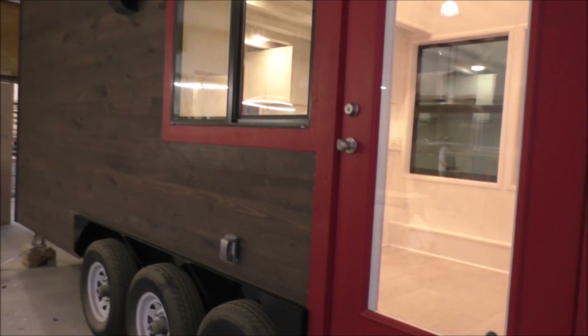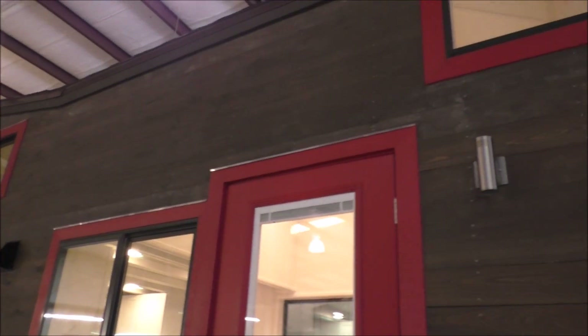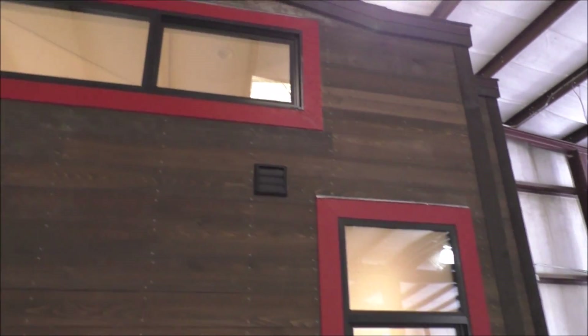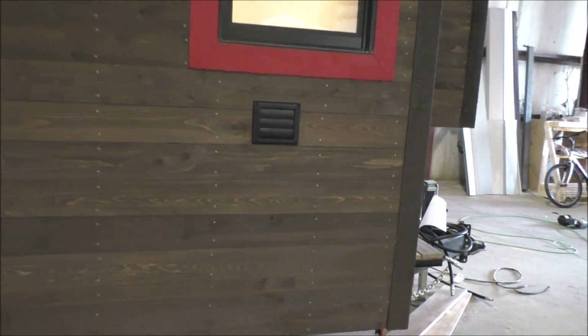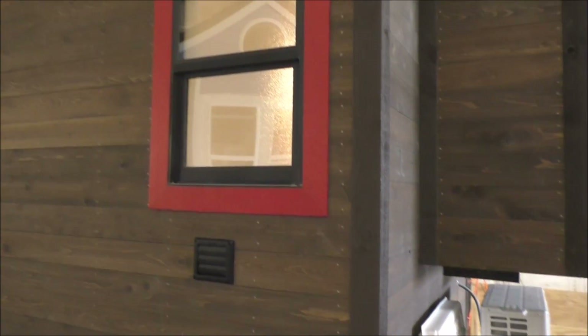Hi! Welcome to Cornerstone's newest build. We have another great Fontana to look at today. This particular one has a cocoa finish on a shiplap cypress siding with bright red, really contrasting trim.